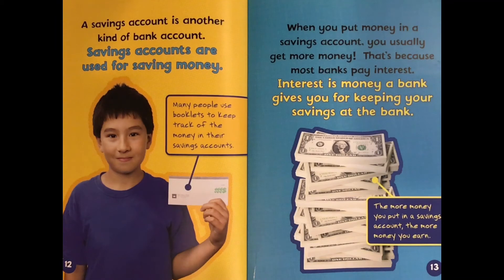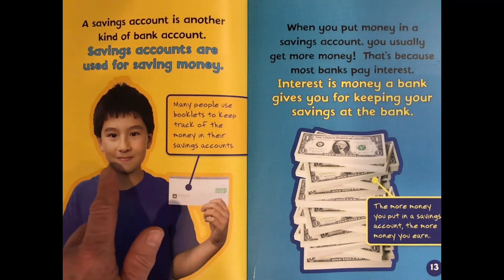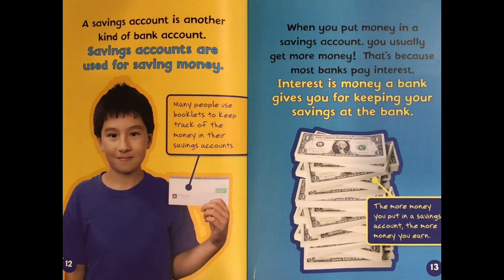A savings account is another kind of bank account. Savings accounts are used for saving money. Many people use booklets to keep track of the money in their savings account. When you put money in a savings account, you usually get more money. That's because most banks pay interest. Interest is money a bank gives you for keeping your savings at the bank. The more money you put in a savings account, the more interest you can earn. That little booklet is not done very often anymore with a savings account — that is kind of going away.